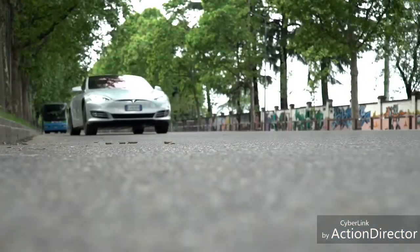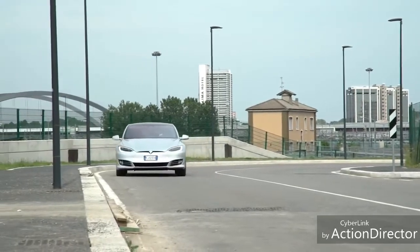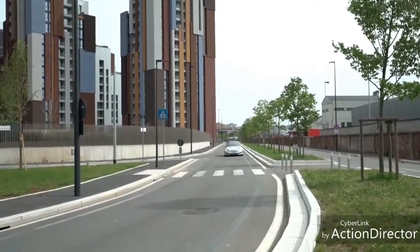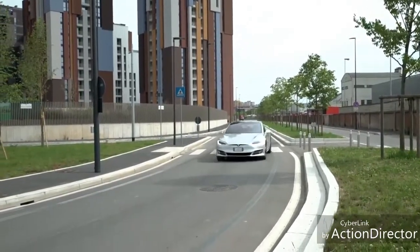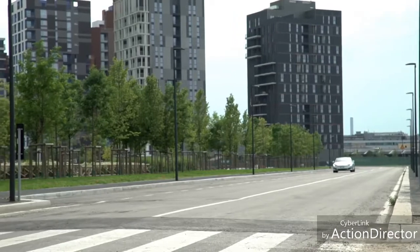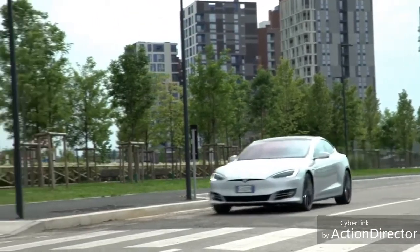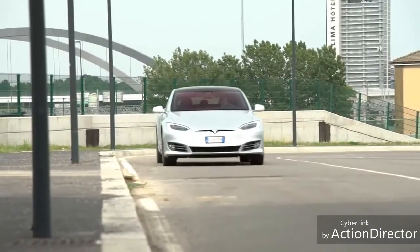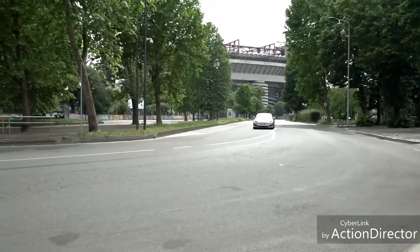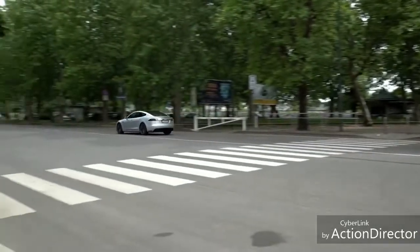Quanto consuma? Più ancora che sulle auto a motore endotermico, qui incide lo stile di guida. Se vi fate prendere la mano con il Ludicrous Mode, rischiate di non fare nemmeno casa ufficio e ritorno. Diciamo comunque che guidando in modo normale, senza fare gare eco, 400 km li riuscite a fare, anche 500 se state attenti. La possibilità di usarla ogni giorno dipende dalla zona di residenza: nel nord e centro Italia ci sono molte più colonnine che al sud. Ed è necessario pianificare meglio i viaggi.